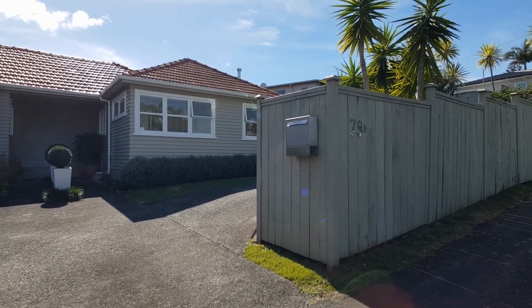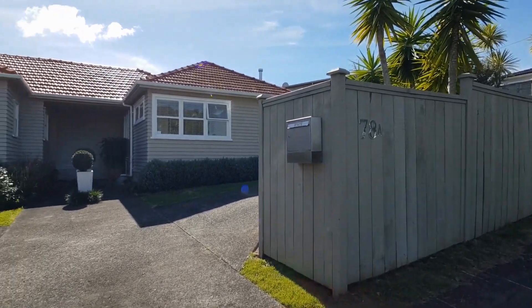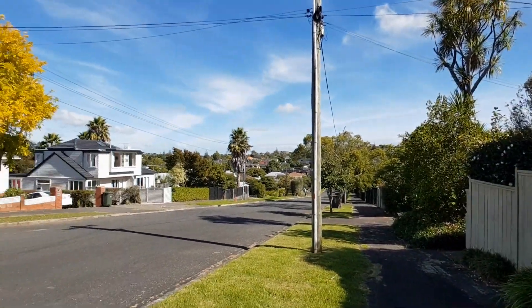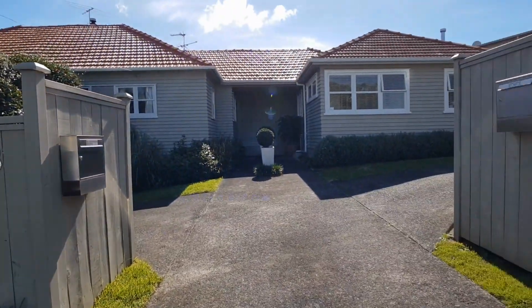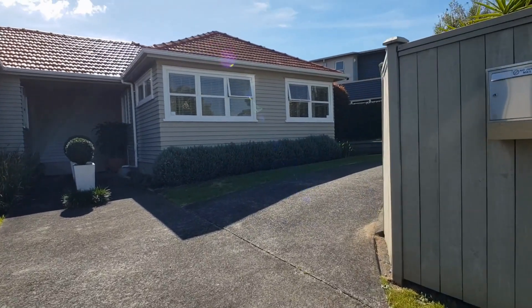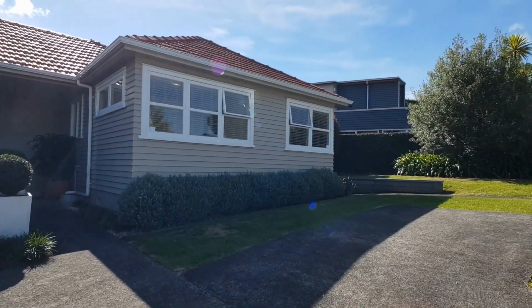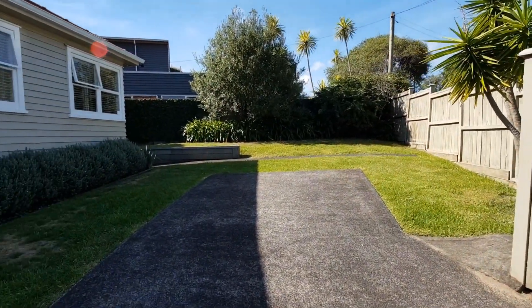Welcome to the video tour for 78A Caldery Avenue in Glindoway. The property is located in one of Glindoway's top streets, just a moment to St. Halas Beach and Village, Churchill Park, and also in zone for Glindoway College and Churchill Park School. The location is hard to beat.